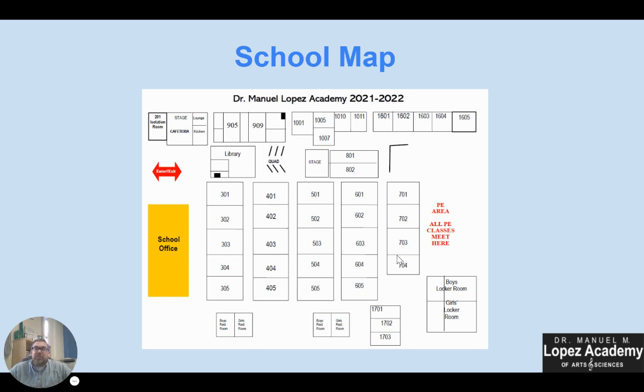All P.E. classes — no matter what time of day you have P.E. — will meet on the backfield area. There's a big blacktop area with basketball courts back there. That's where you'll meet your P.E. teachers and they'll show you where you need to sit down each day for your P.E. class.